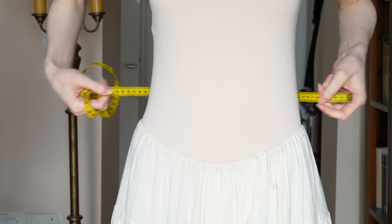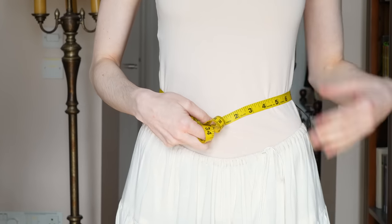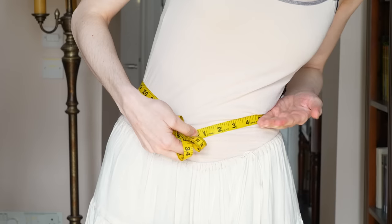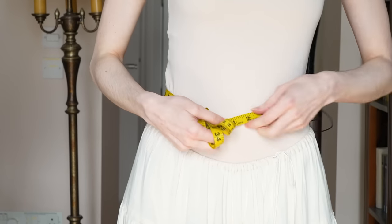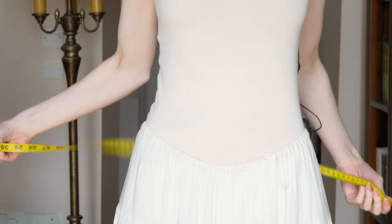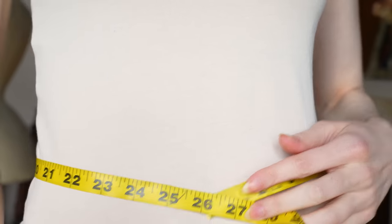To take a base waist measurement: the waist, on some people, is the slimmest portion of the torso; on most people it is the point at which you crease. You don't want to measure at the high hip, which a lot of people mistake for the waist, and you don't want to measure down at the hip. So we are looking at around 25 and a half inches.